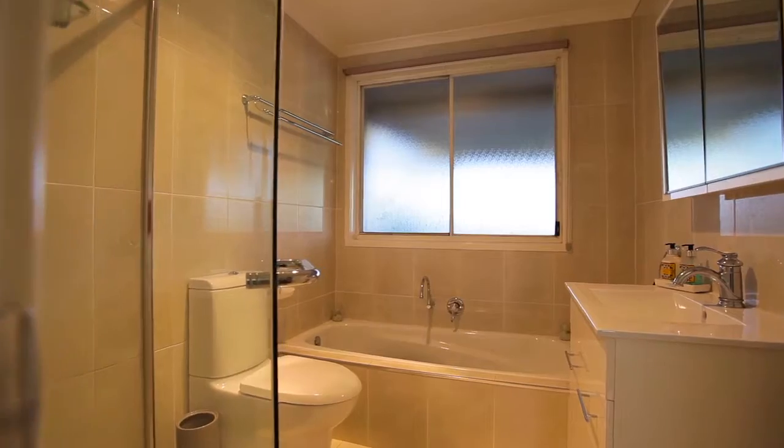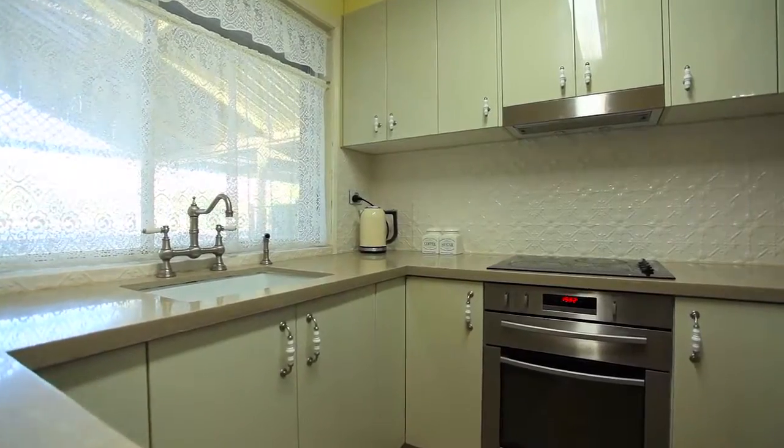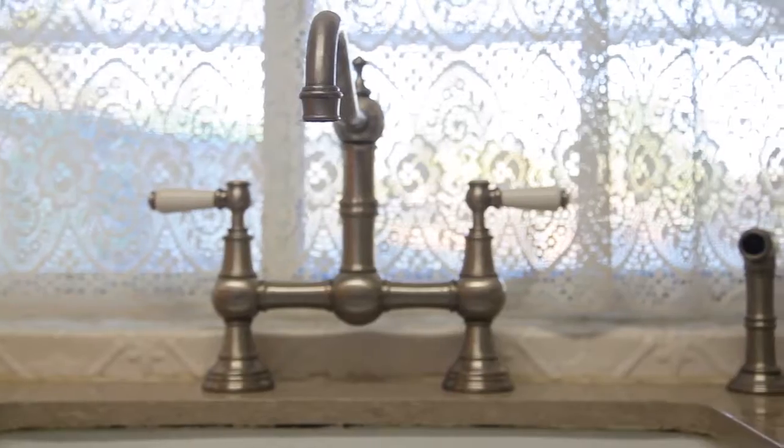This house has got a renovated bathroom, meaning no more work to do. When you step into the kitchen you think wow — have a go at this: stone bench tops, stainless steel electrical appliances, and as a bonus, imported English tapware.